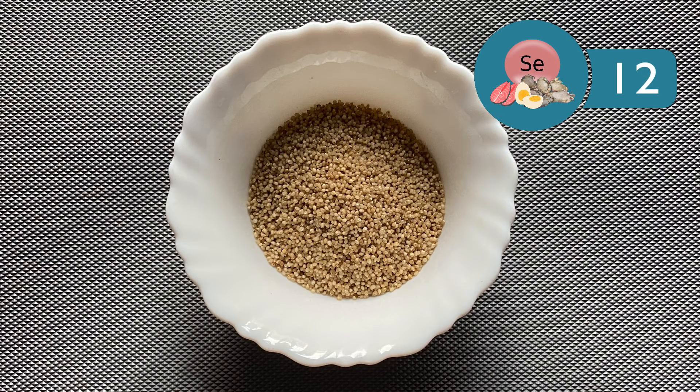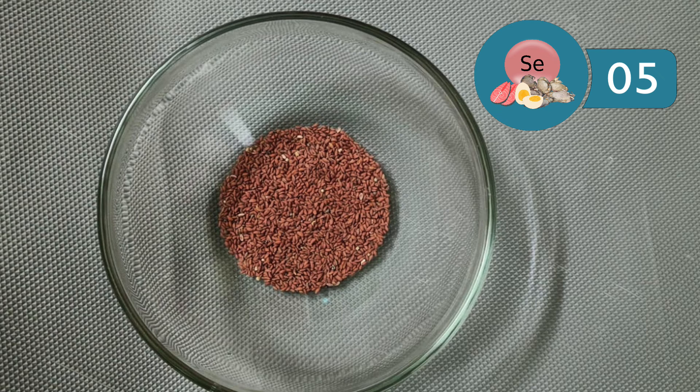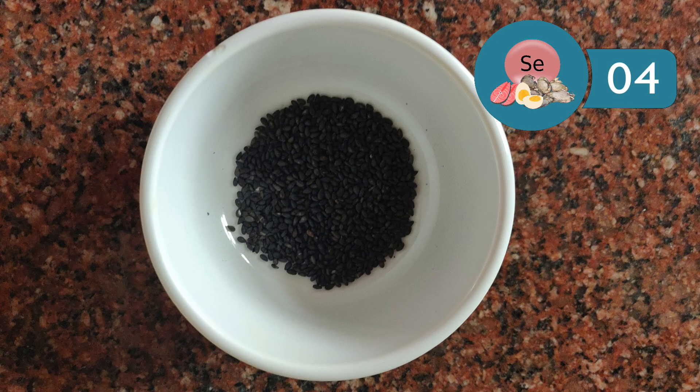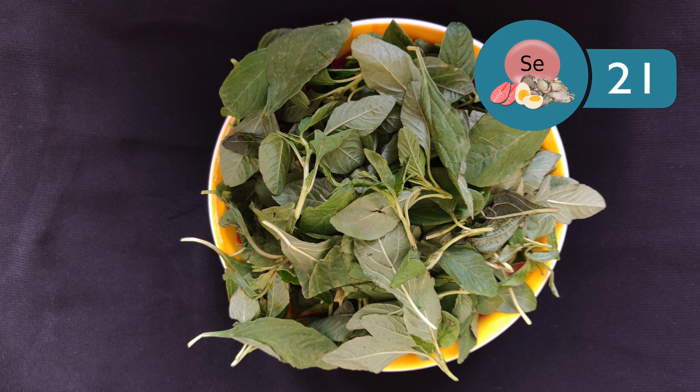30 grams, or 2.5 tablespoons, of little millet has around 12 micrograms. 30 grams, or 2 tablespoons, of wheat has approximately 14 micrograms. 10 grams, or 1 tablespoon, of garden cress seeds have nearly 5 micrograms. 10 grams of sesame seeds have about 3 micrograms, and 10 grams of niger seeds have around 4 micrograms. 100 grams of agathi leaves have around 30 micrograms, and 100 grams of amaranth leaves have approximately 21 micrograms.